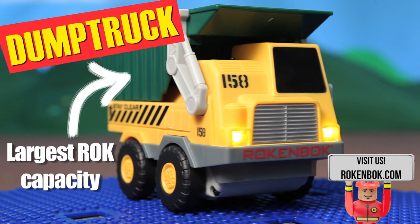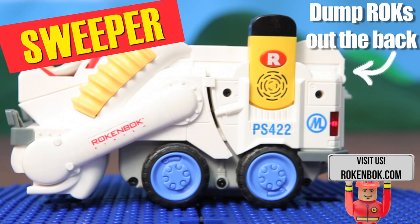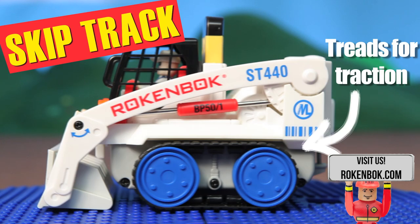Here we have our dump truck with the largest rock capacity, and then we have our sweeper, which is able to either suck up rocks or dump them out the back. And last but not least is the skip track, which has the highest dumping height and treads for traction.